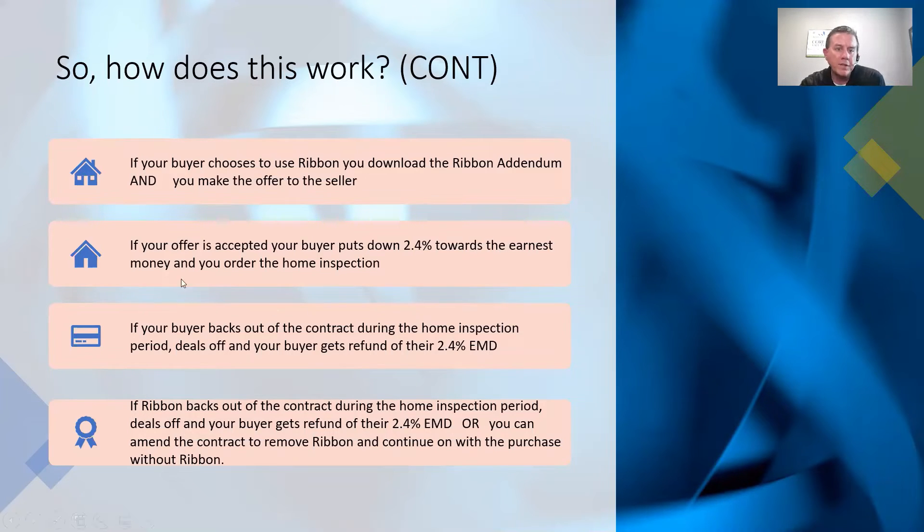If your offer is accepted, your buyer puts down 2.4% towards the earnest money, and then you order the home inspection. This is really important — this is why I said if your buyer doesn't have 2.4% to put down towards earnest, they're not a candidate for Ribbon. This is how Ribbon ensures they get paid their 2.4% in the event they need to purchase the home. If your buyer backs out during the home inspection period, your buyer gets a refund of their 2.4%.